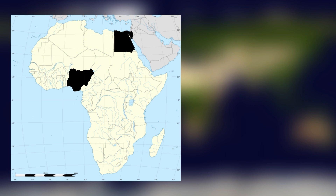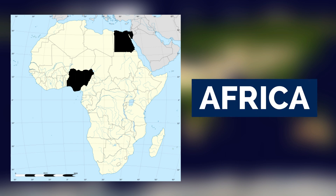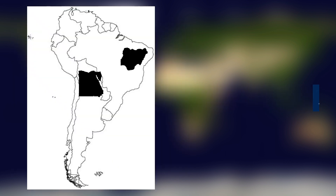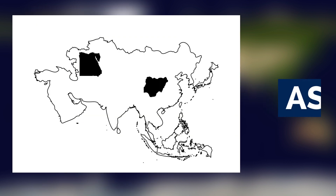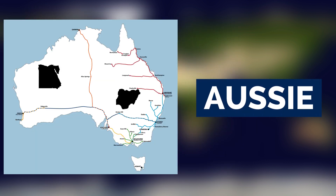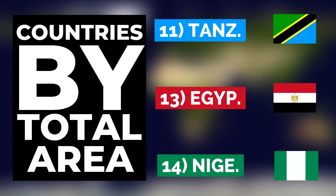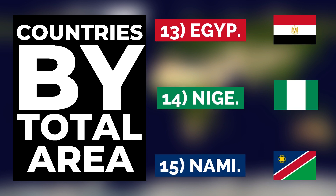For comparison, this is what Nigeria and Egypt look like on the map of Africa, over Europe, North America, South America, Asia, and Australia. Overall, Egypt is the 13th largest country in Africa, ahead of Nigeria but behind Tanzania. Meanwhile, Nigeria is the 14th largest country in Africa, ahead of Namibia but behind Egypt.